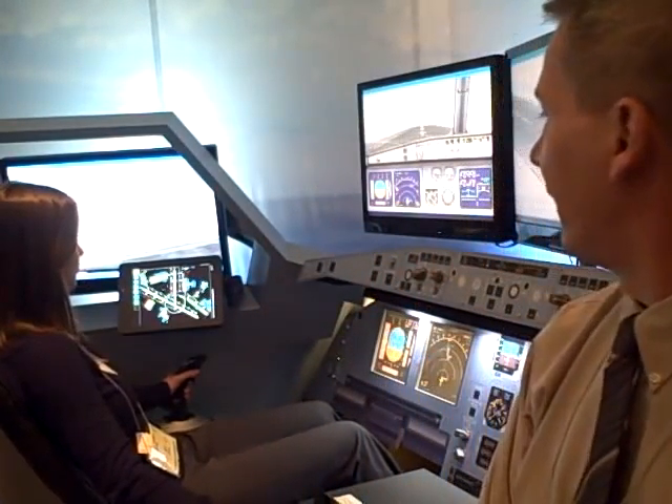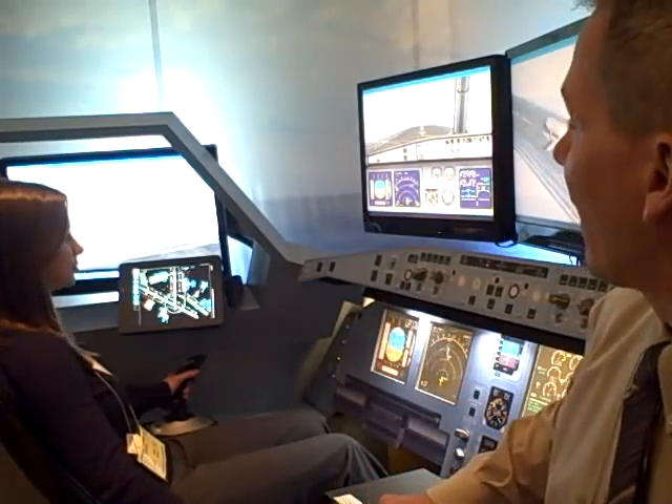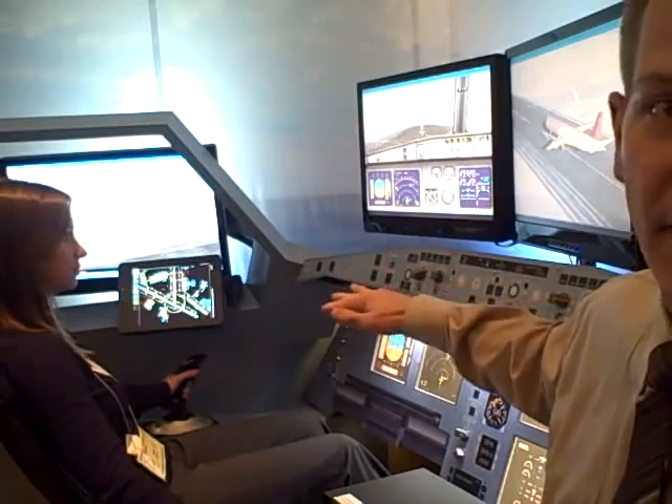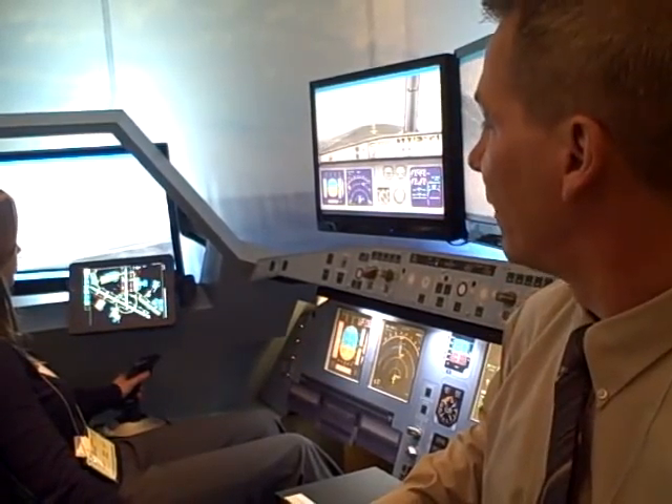What we have here is our Smart Display EFB system. We have a simulation of an airplane moving around on a taxiway and runway, and on our electronic flight bag we have loaded up the Jeppesen Airport Moving Map software.